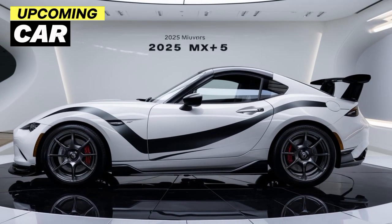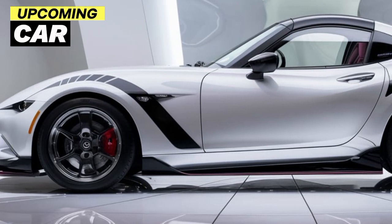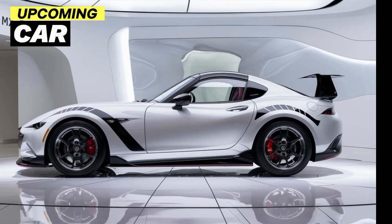It's all about balance, and Mazda has fine-tuned the suspension to make the 2025 model even more responsive and fun to drive. Whether you're carving through mountain roads or just cruising around town, the MX-5 delivers a driving experience that's second to none.